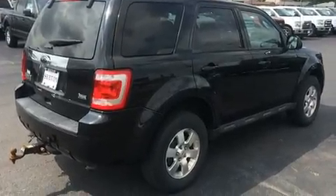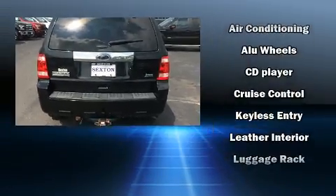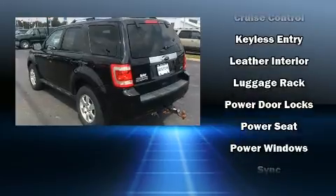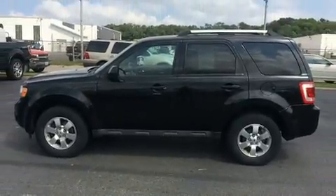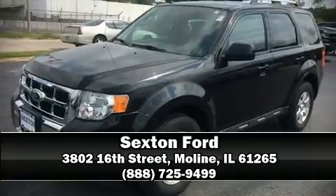Features include a rear window wiper, front fog lights, power door mirrors and heated door mirrors, remote keyless entry, and air conditioning. In the event of a rollover collision, side curtain airbags provide additional protection for outboard seated passengers. Our sales reps are knowledgeable and professional — we are here to help you.